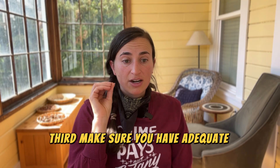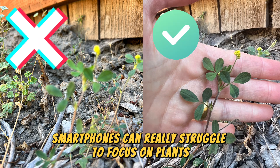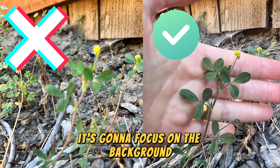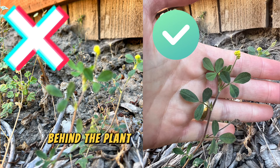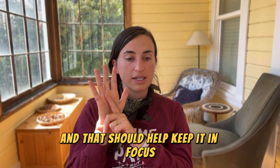Third, make sure you have adequate lighting and that the photo is well focused. Smartphones can really struggle to focus on plants, especially if the wind is blowing a skinny little stem and the camera focuses on the background instead. Something you can do is put your hand behind the plant so the camera has something bigger to focus on — that should help keep the plant in focus.